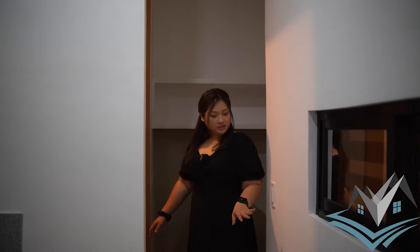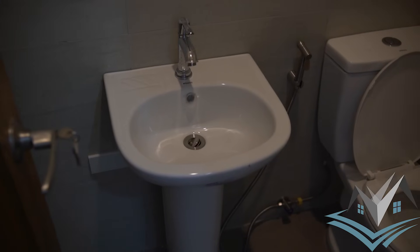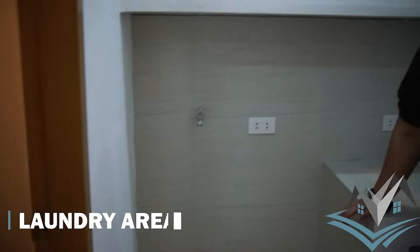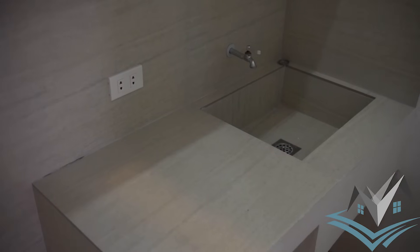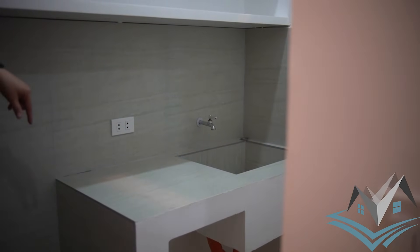A few more steps and here is your powder room. A powder room has no shower area since the shower is outside. It has a sink and toilet. The laundry area has a socket, closet, shelves for soap and supplies, and an additional closet. There is also a CCTV camera here.